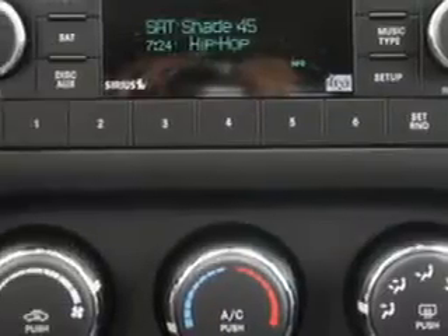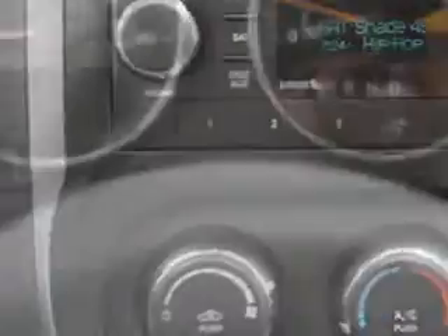Enjoy the drive and have peace of mind in this 2014 Jeep Compass. See us at Riverside Autoplex of Muscogee today.